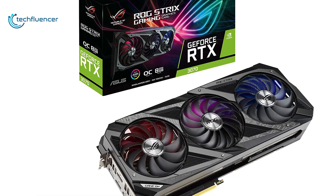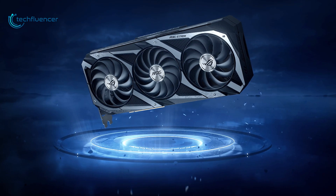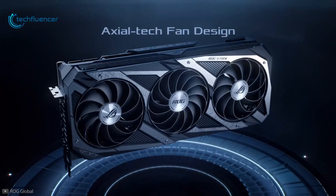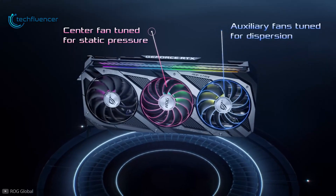Finally at number one, we have the ASUS ROG Strix — ASUS's flagship and outstanding GPU that can take on almost anything you throw at it. Similar to the Tough Gaming version, this one houses Axial Tech fan upgrades for an optimized cooling solution.